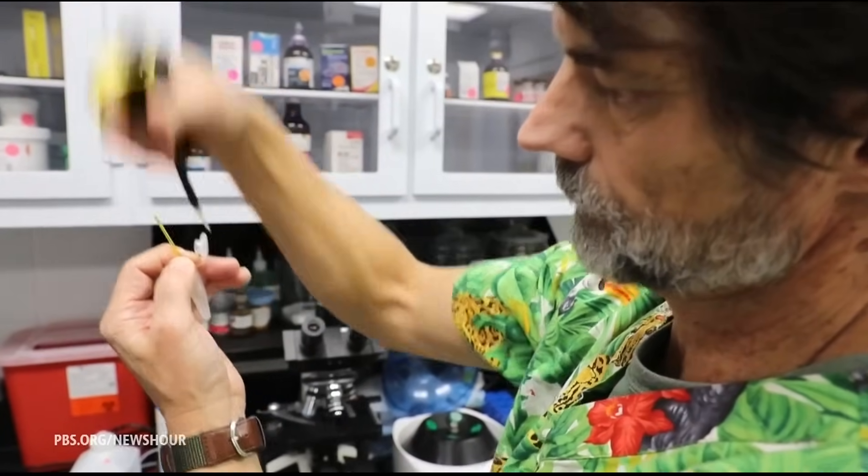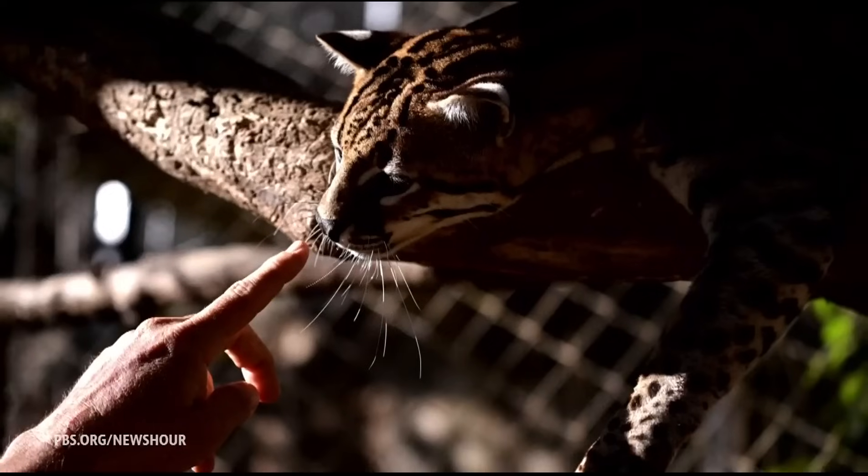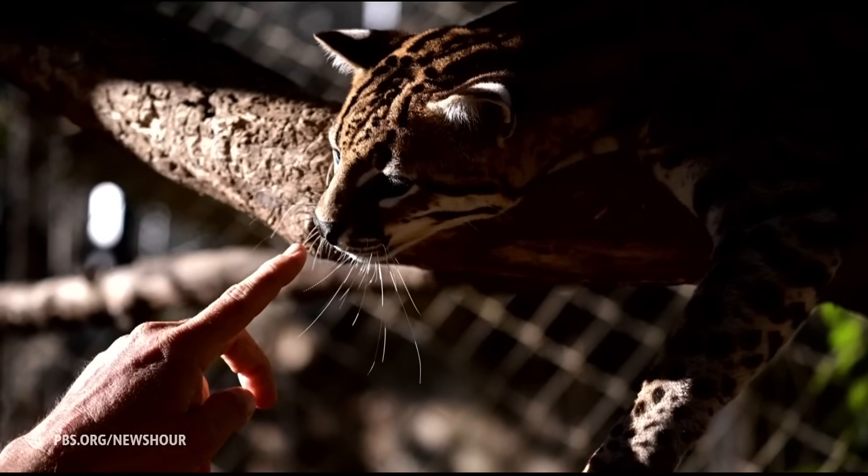Bill Swanson is the zoo's director of animal research. Just look at the cat — why would you not want that animal to survive in nature?